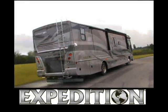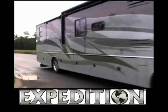You've got it all here for a quick getaway or a cross-country tour. Expedition from Fleetwood.